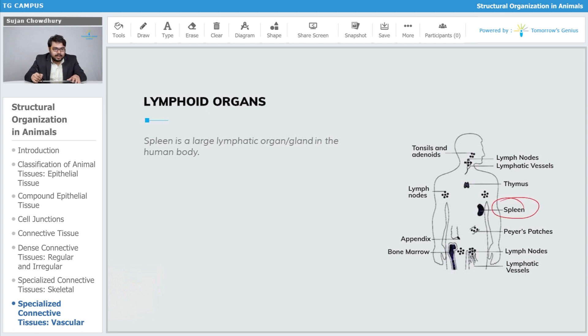The spleen is present at this particular area of our body. It is a large lymphatic organ, and it is very close to the stomach, as you can clearly see.